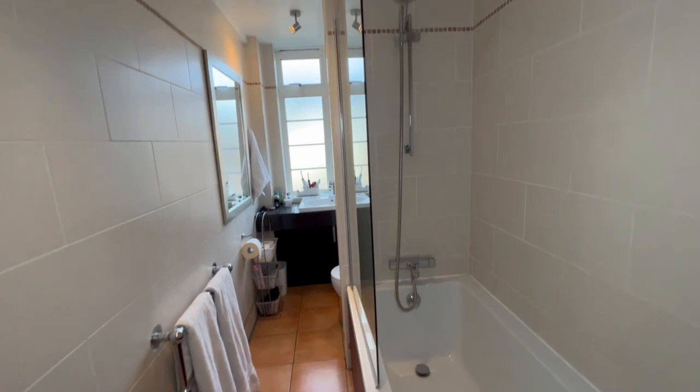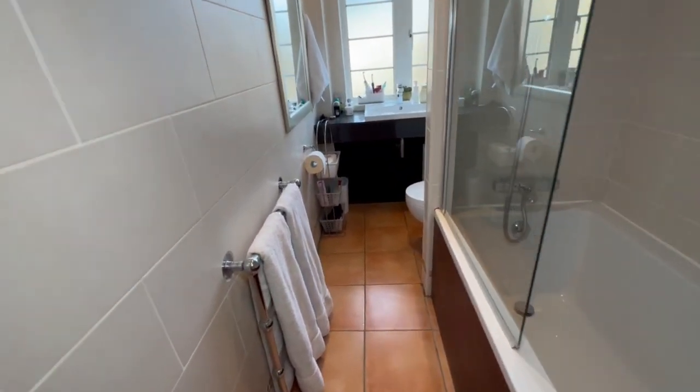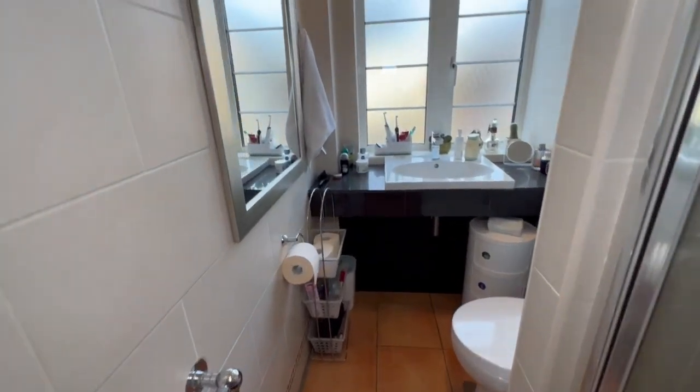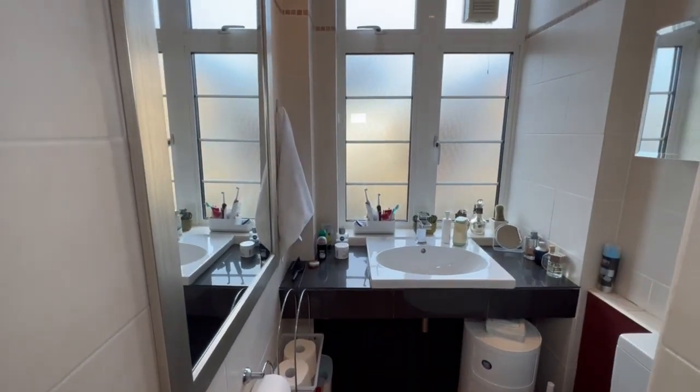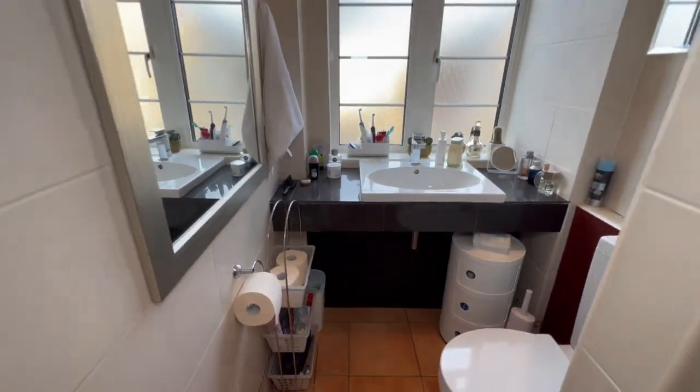And this is the modern bathroom suite. You've got a full-size bath with a mixer tap shower. Walking back, you've got a very nice vanity unit with inset wash hand basin and a low flush WC on the right-hand side.